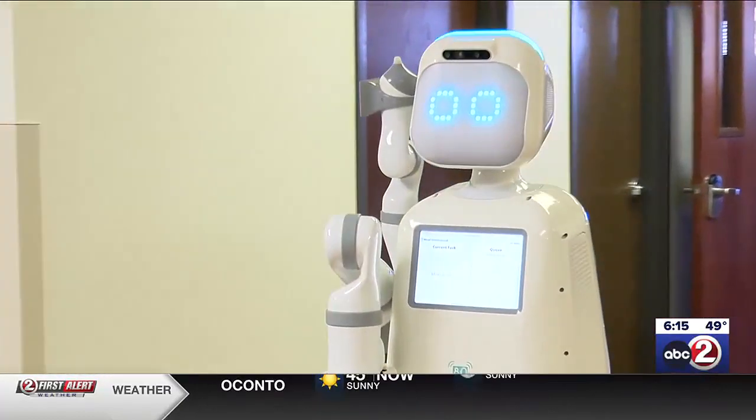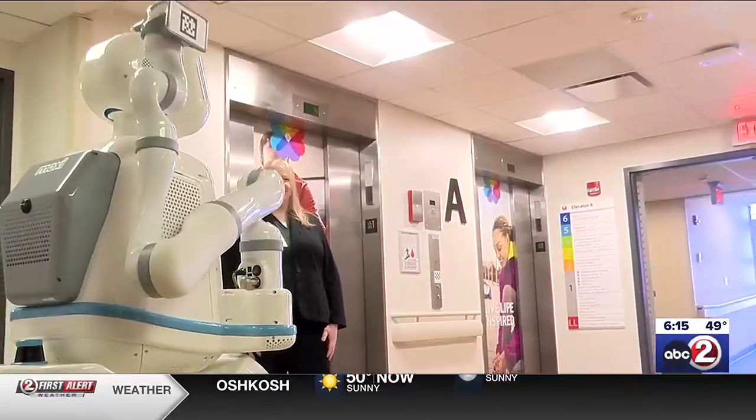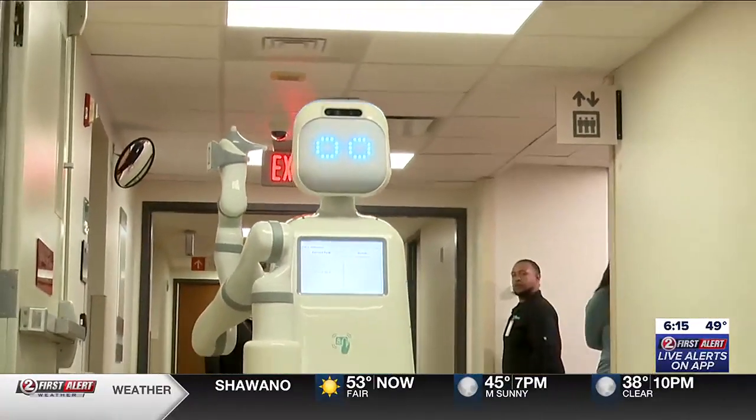Round trips look to be anywhere from 17 to 20 minutes, according to Gonzalez. The robots map the hospital and use their mechanized arms to navigate multiple types of doors, including those that require badge access.